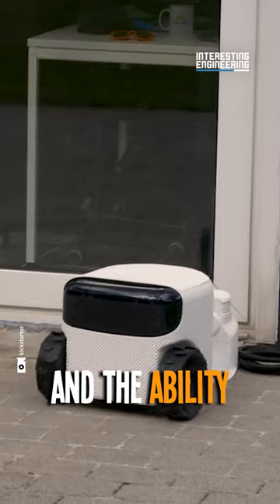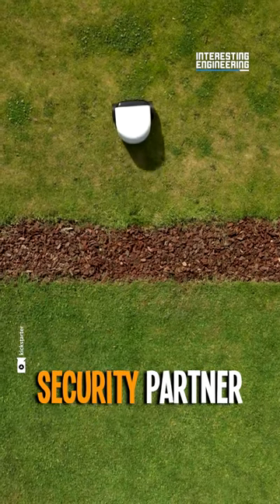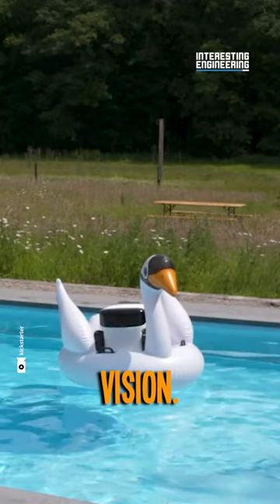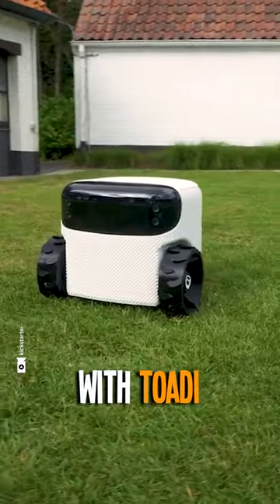With free lifetime updates and the ability to tackle hills up to 45%, Toadie's even your security partner, alerting you of intruders with night vision. No perimeter cables, no hassle, just the future of lawn care. Available today with Toadie.